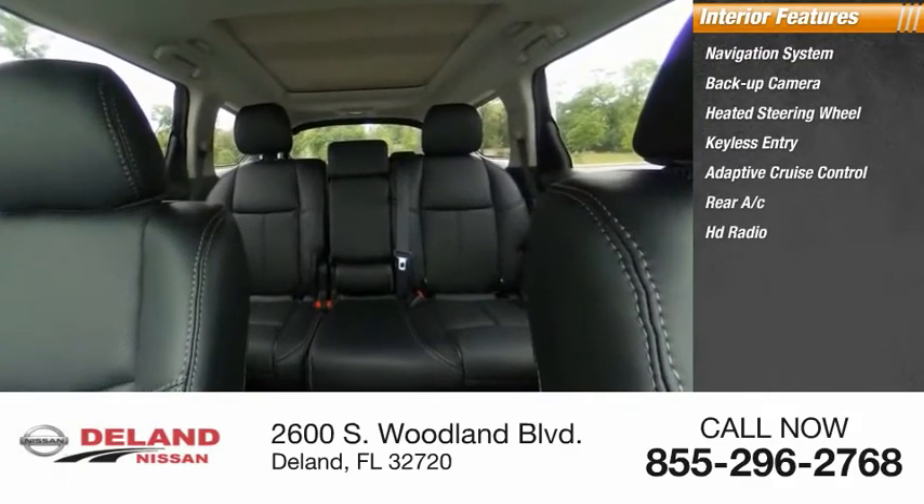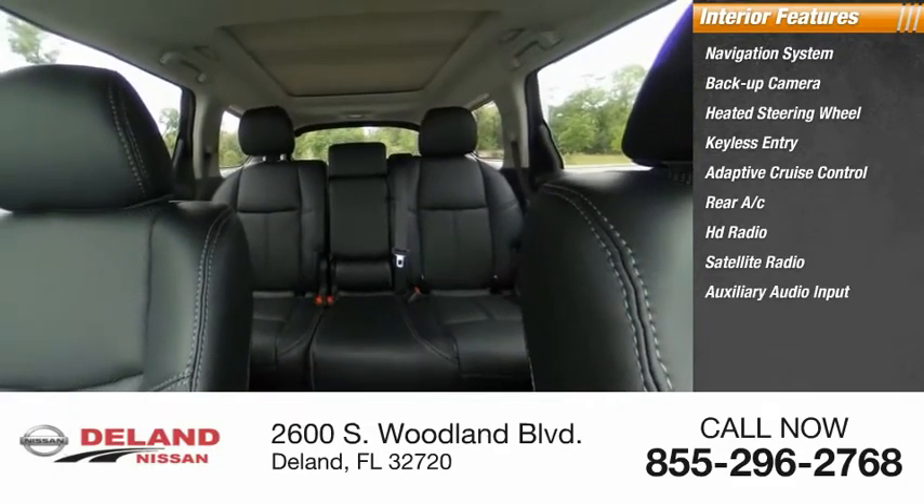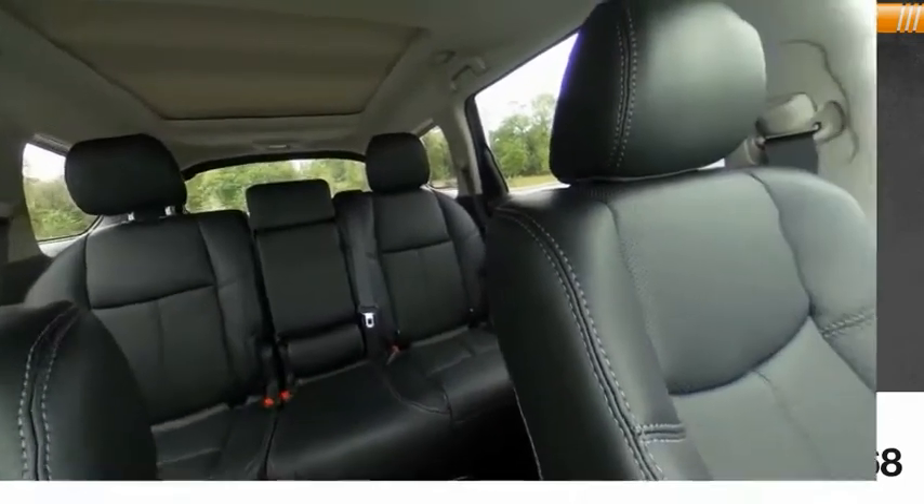Auxiliary audio input and premium sound system. This beauty is sure to make you the talk of the neighborhood, so call or drop in for a test drive today.